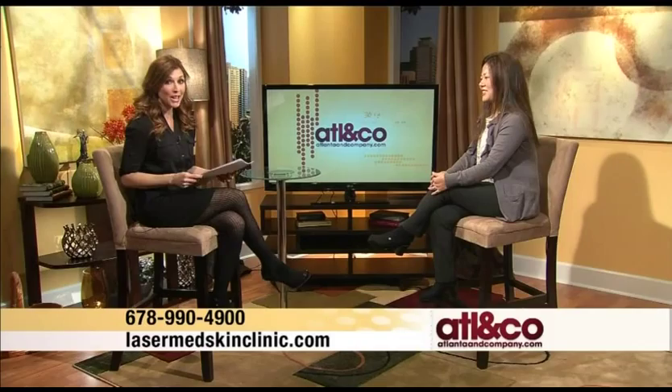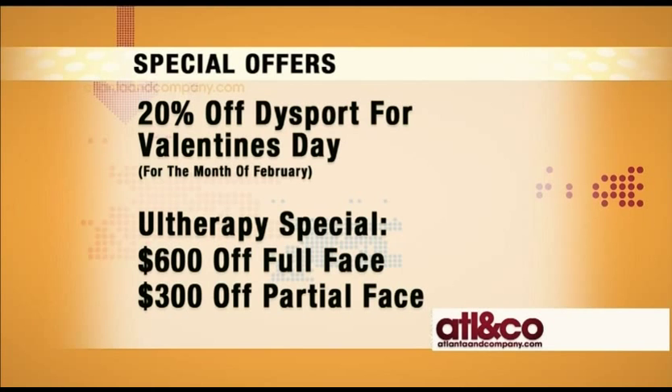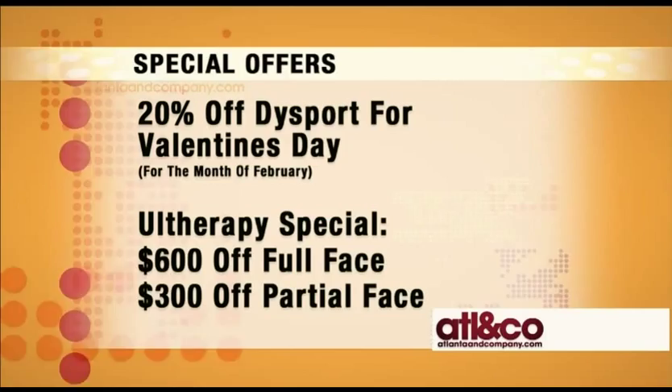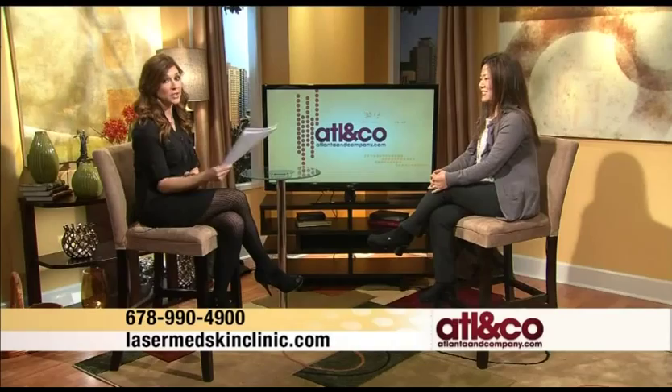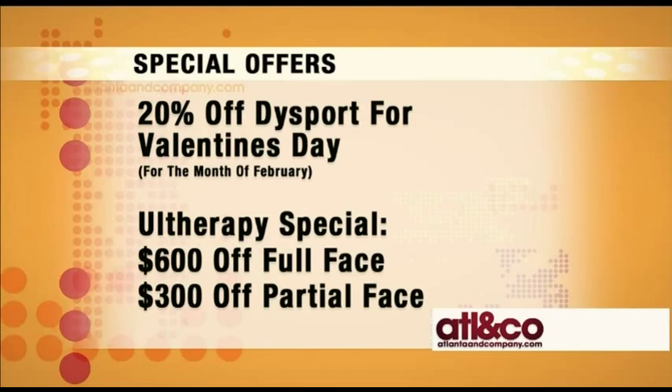For February, just in time for Valentine's Day, the first special is 20% off Dysport. Dysport is similar to Botox but many patients feel it gives more natural results. Dr. Chapman was actually the principal investigator for Dysport's FDA approval and is nationally recognized for her work with cosmetic injectables. She teaches other doctors how to use them. About 90% of her patients now choose Dysport, so they're offering a special 20% off for Valentine's Day.